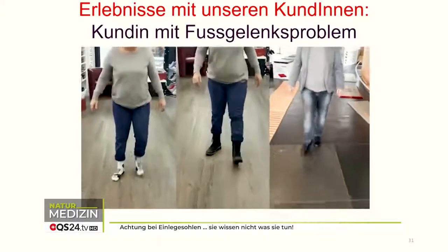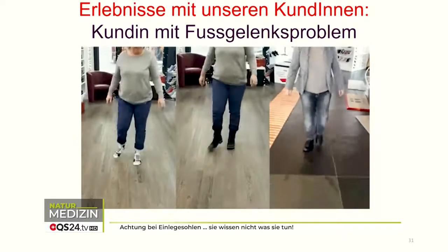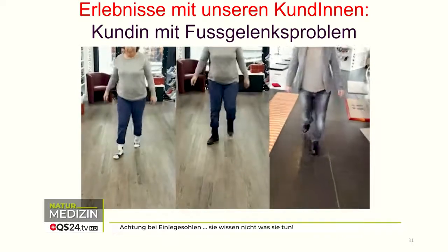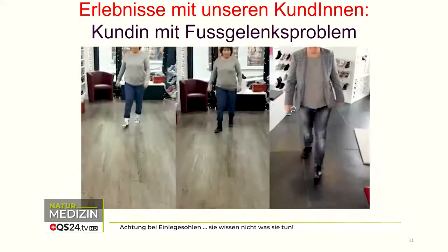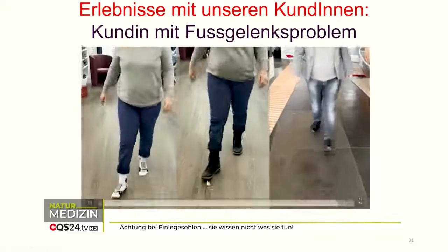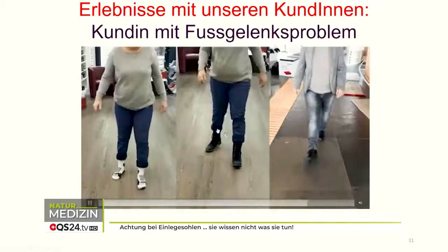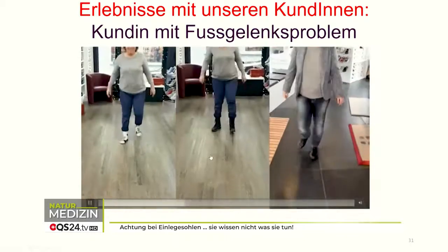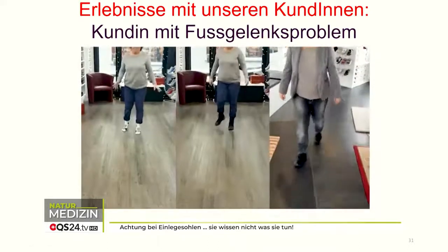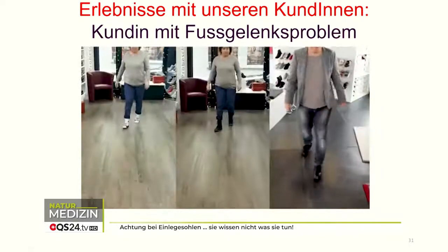Here we have a lady with ankle problems. In the picture on the left she's walking in socks, and then in her shoe, because it still has a small heel and the shoes stabilize even more, it makes a slight external rotation — so it rotates the foot a bit outwards. But she's limping extremely. This is exactly what happens when you wear an insole.